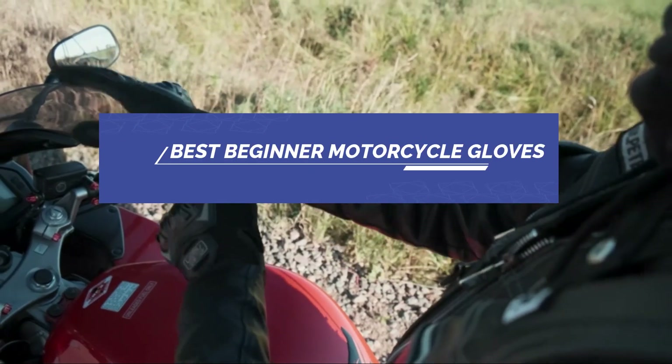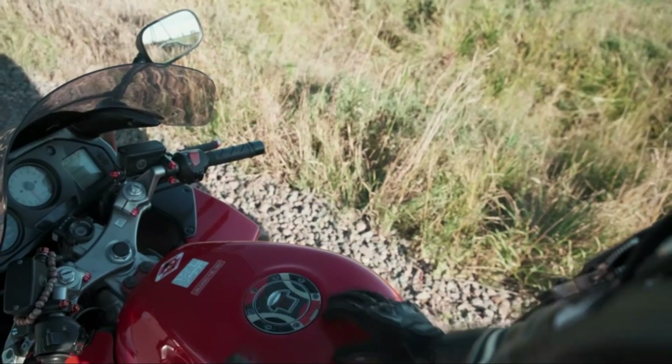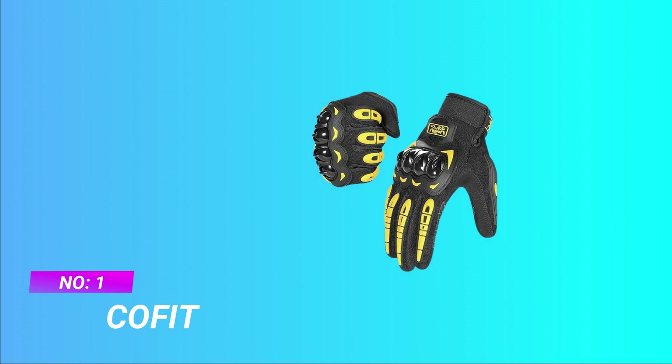Best Beginner Motorcycle Gloves. Number 1: Kofit Beginner Motorcycle Gloves.